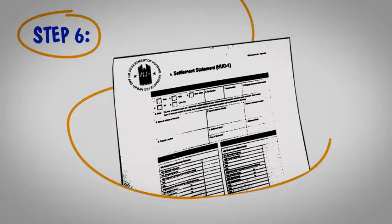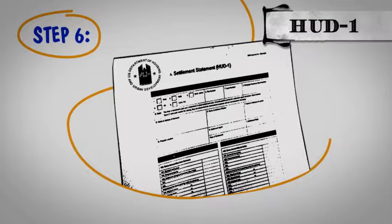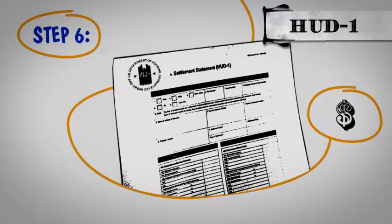Step 6. When we close, we'll work from a document known as the HUD-1 settlement statement. The HUD-1 tells you the charges associated with the sale of your house and what you can expect to net after the sale.